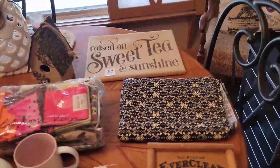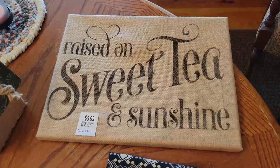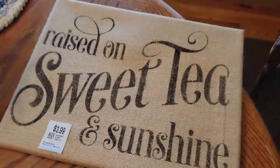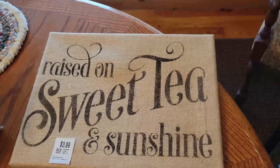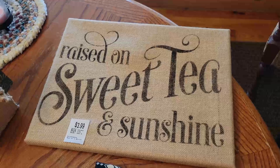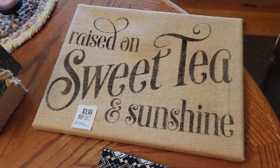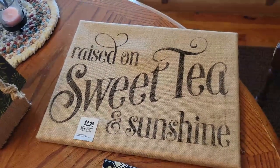First thing I got was this sign. It says 'Raised on Sweet Tea and Sunshine.' It was $2, originally $3.99. It's on burlap. It doesn't have a way to hang it up, so I'm probably going to put a little piece of rope or some raffia. I'm always telling you how I'm going to zhoosh something up before it goes out. This will go into my space probably in the summer, and I would put $10 on it after I add a little bit to it.